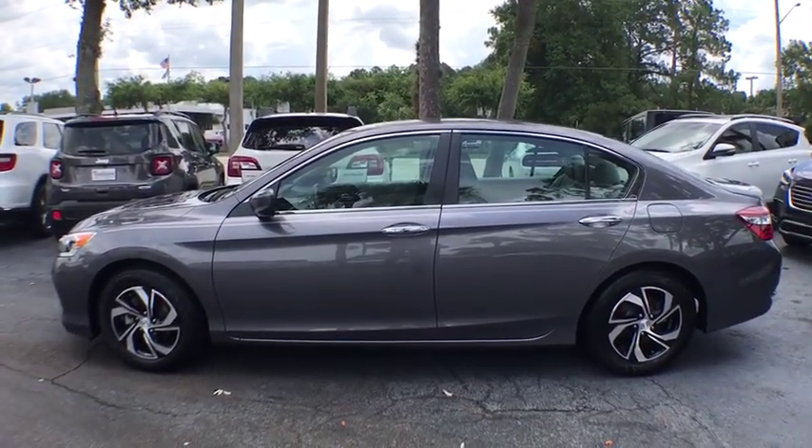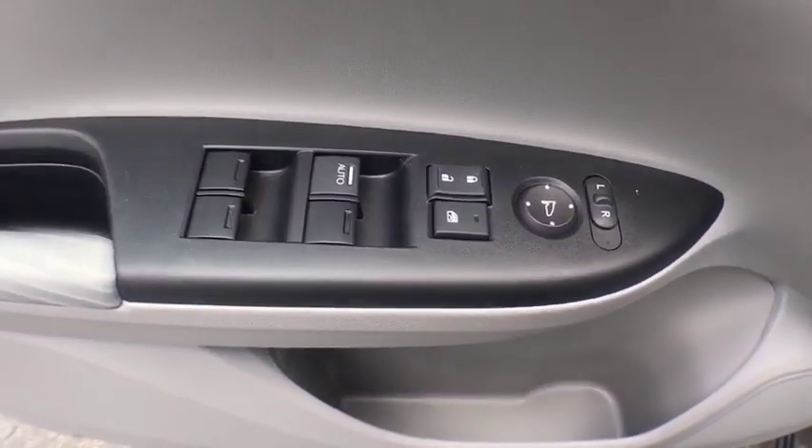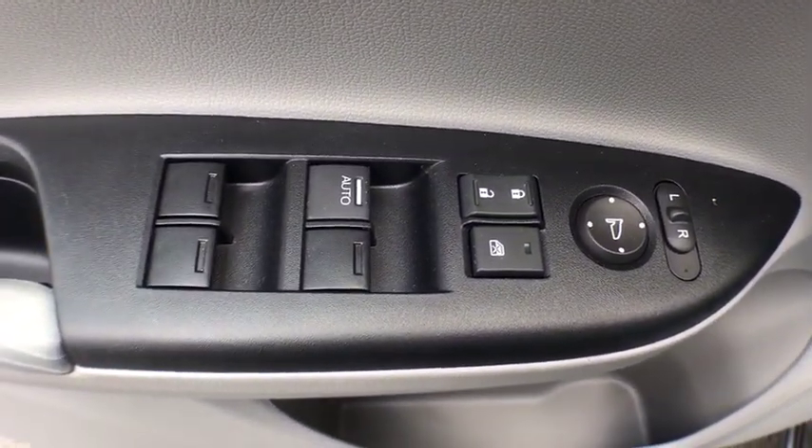Keyless entry, traction control, Bluetooth, power steering, cruise control, anti-theft security system, center armrest, security system, clock, CD player, power door locks.